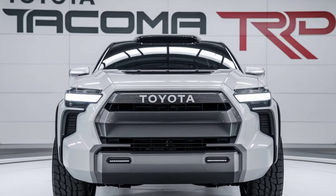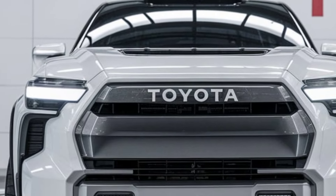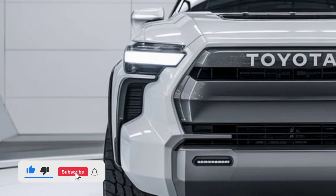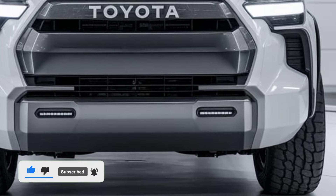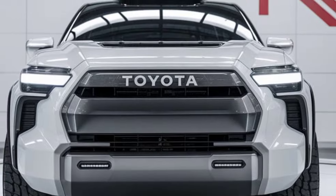The 2025 Toyota Tacoma TRD takes everything fans love about the Tacoma lineup and refines it for an even better off-road experience. Building on its reputation for durability, reliability, and rugged capability, the TRD model offers impressive performance, advanced features, and bold styling tailored for serious off-road enthusiasts.